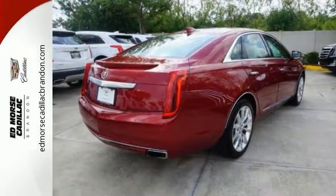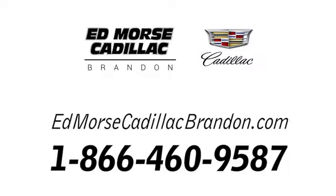See us today. Call us today at 1-866-460-9587. For value and for service, it's Edmars.